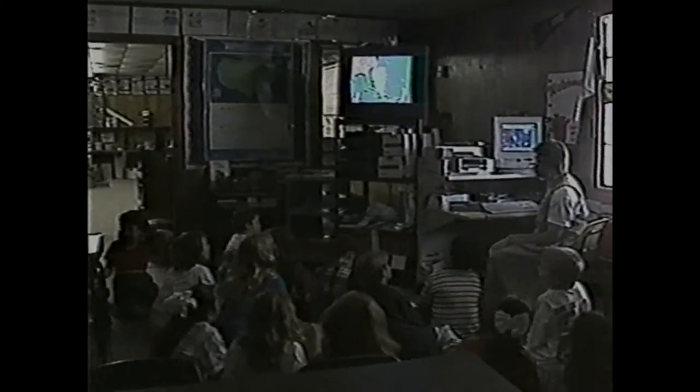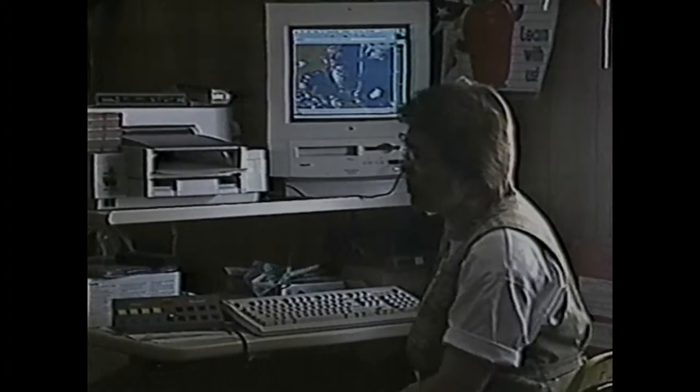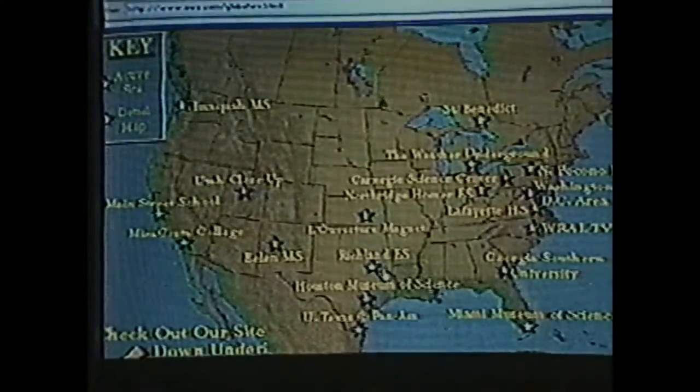The Internet has been exploding on the education scene, and it's easy to see why. It gives us real time and worldwide access to anywhere in the world to look at their weather and study their weather.